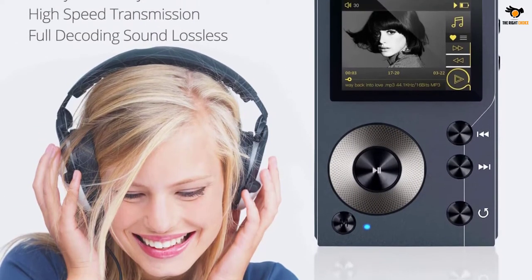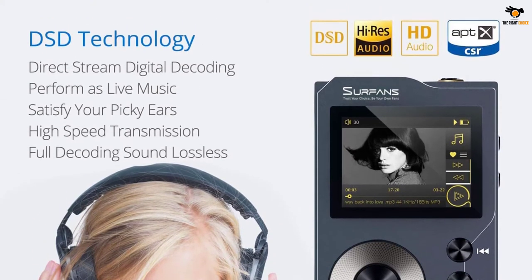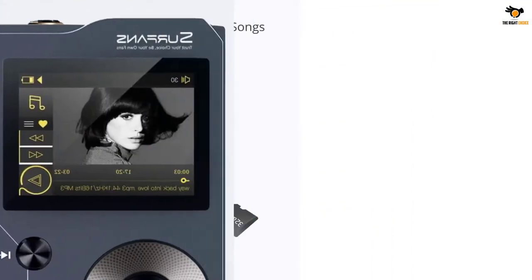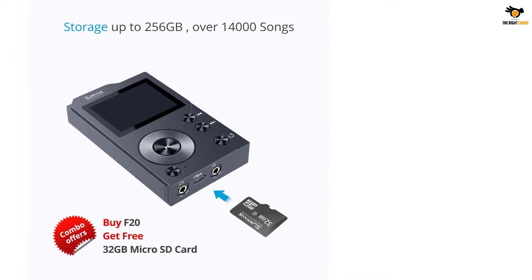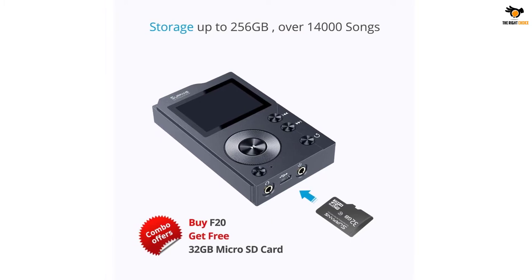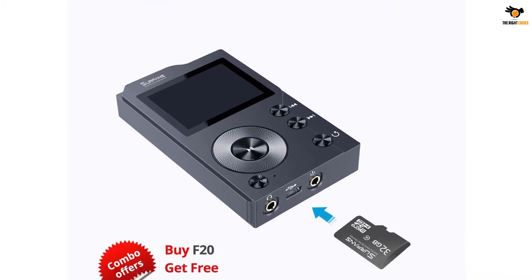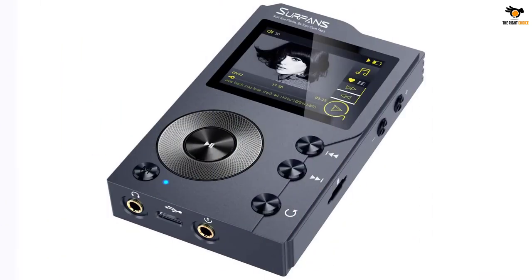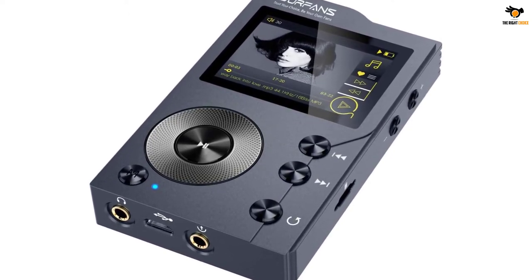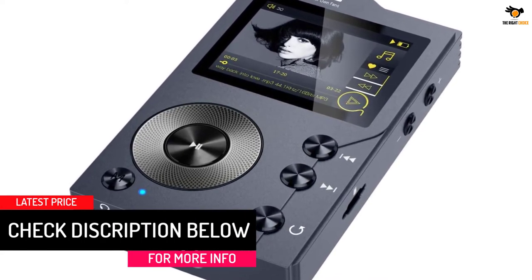This high-quality audio player has the ability to capture the depth and breadth of every note in the music. It is provided with a humanized design of 2.0 inches of HD screen. The alloy scroll wheel integrated into this HD player helps to enjoy great operation. It has a zinc alloy chassis to provide a comfortable touch and feel. Undoubtedly, it is sturdy and offers prolonged durability. It supports V4.0 Bluetooth version with double lossless wireless Bluetooth and aptX protocol.